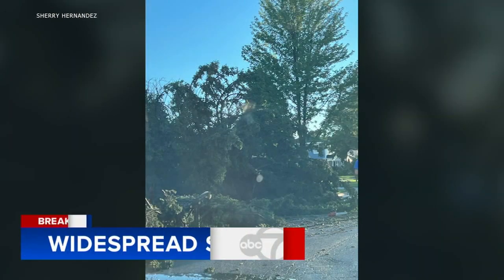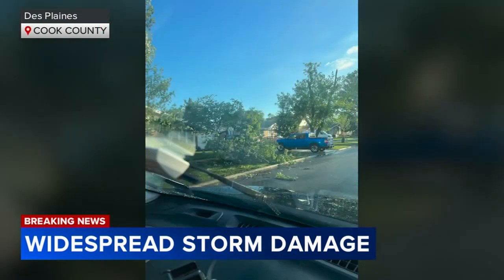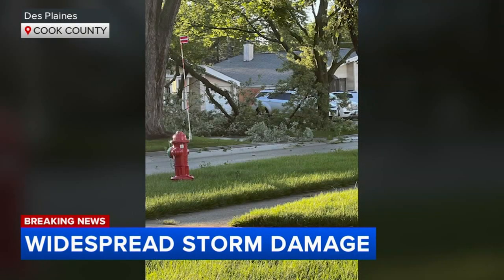East of there in Des Plaines, tree branches were strewn all over the roads, making some of them impassable. Others fell onto yards. And at O'Hare, passengers were rushed to the lower level of the airport so they could shelter as the storm passed through earlier this evening.